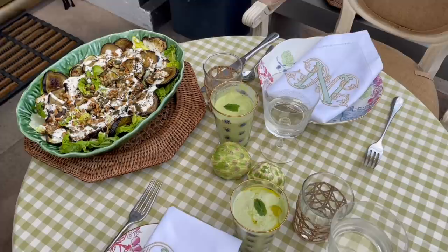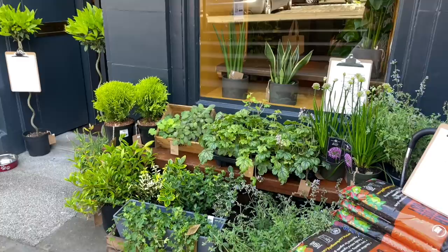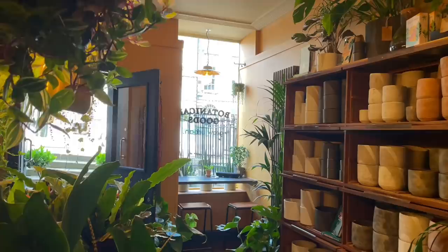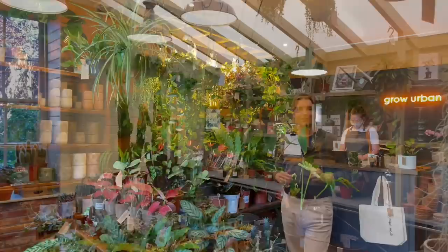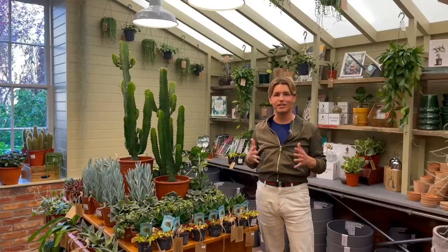Grow Urban is a new plant store here in Edinburgh, owned by my friend and neighbour Graham. After a very successful start, this is the second branch of Grow Urban in Edinburgh, and it's easy to see why people love coming here to buy their plants. This is my favourite part of the shop because it has been designed to look like a potting shed. For my dream house, one of the things I would love to have is my own potting shed — a place where you can put all your pots, flowers and plants and just potter around and enjoy the simple things of life. This is pretty close to what I would have for a dream potting shed.